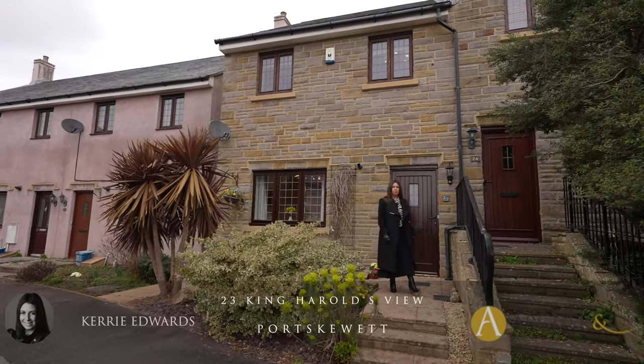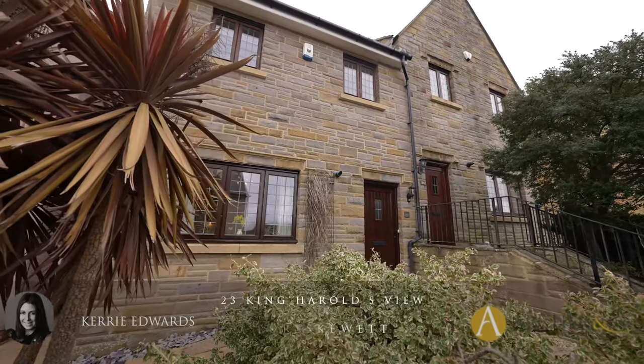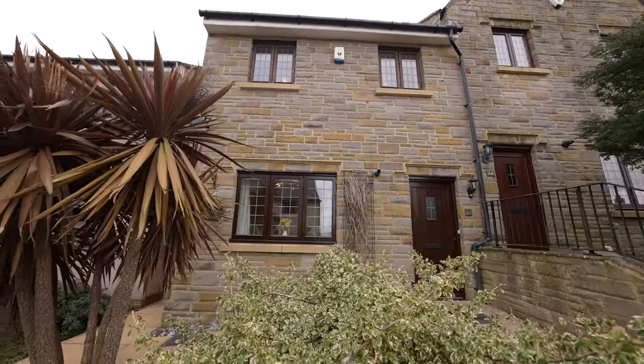Hi, I'm Kerry from Archer & Co and today I'm here to introduce this spacious three-bedroom semi-detached property located within the popular village of Port Skewet. Welcome to 23 King Harold's View.